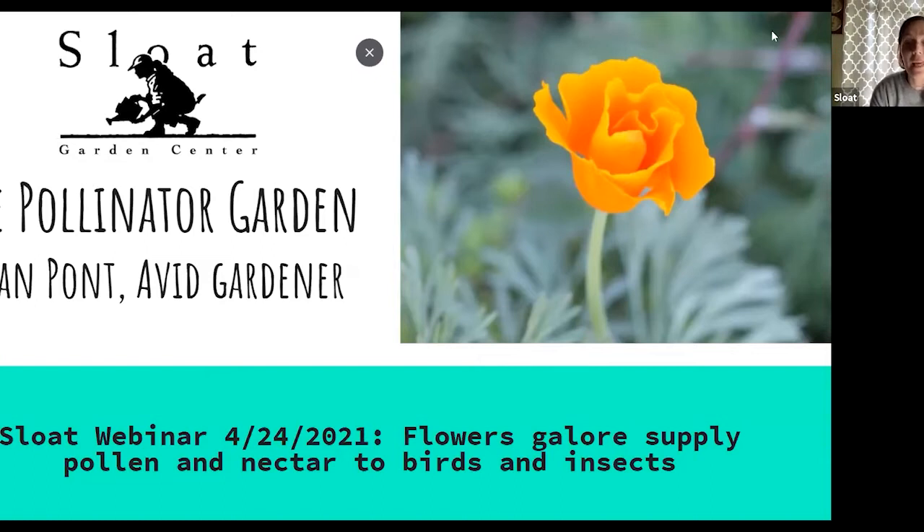Hi everyone, good morning, happy Saturday. My name is Jen with Sloat Garden Center. Welcome to our talk today on attracting native pollinators in the garden with Joan Pont of the California Native Plant Society. Really excited to have her today.